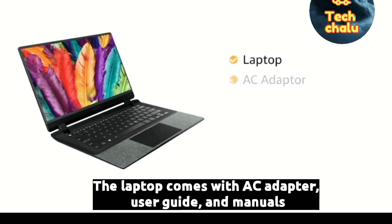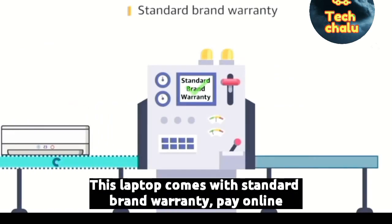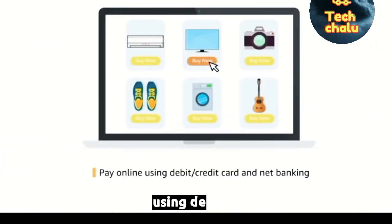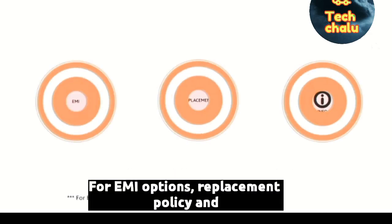The laptop comes with an AC adapter, user guide and manuals included in the box. This laptop comes with standard brand warranty. Pay online using debit or credit card and net banking. For EMI options, visit the product detail page.